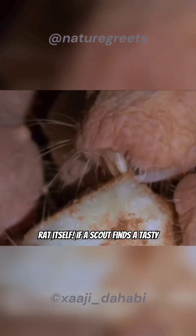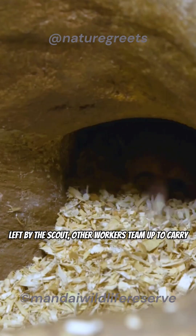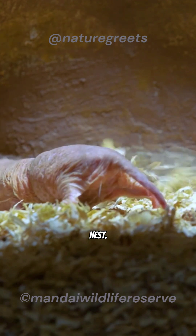If a scout finds a tasty root, they'll chirp and wave a piece back at the colony to tell the others. Following the scent trail left by the scout, other workers team up to carry the food back to the nest.